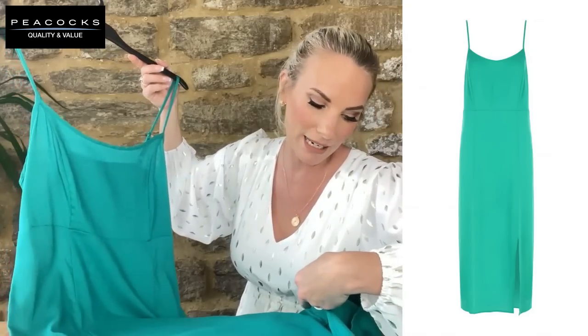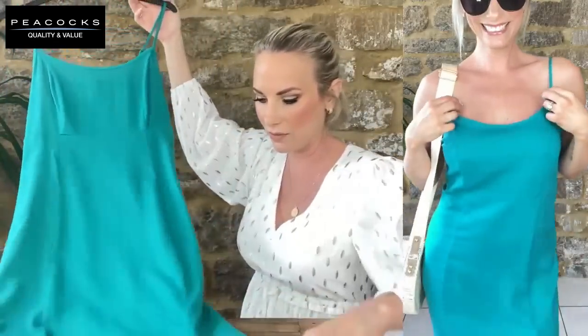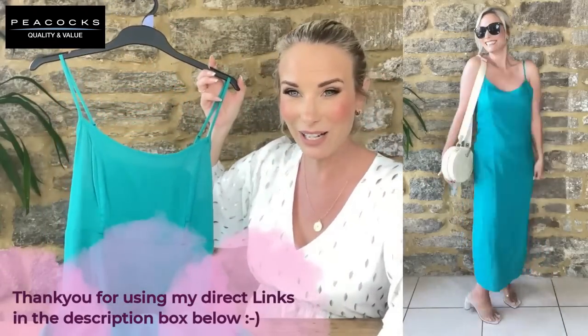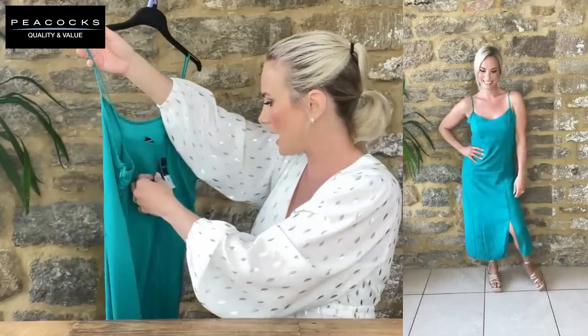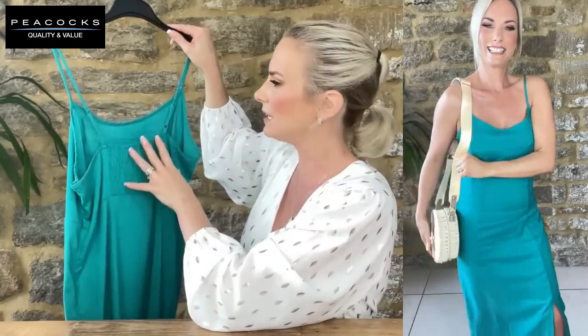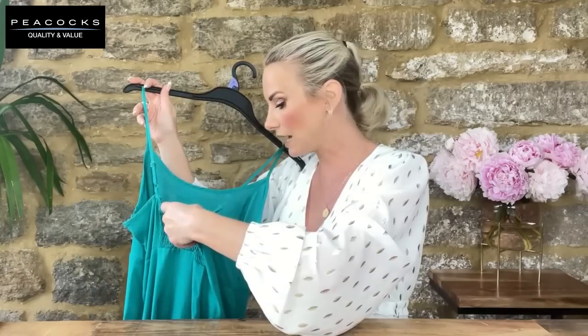Now our first linen piece — a linen blend at 23% linen and 77% viscose, so win-win. An absolutely stunning teal or turquoise colour, also available in royal blue. You can feel the natural texture of the linen in it but it also has that floaty, light quality from the viscose. I'd say it's a midi length, wearing it in a UK 8 at £22. It's shirred at the back with adjustable straps — perfect for keeping you cool but looking swish.